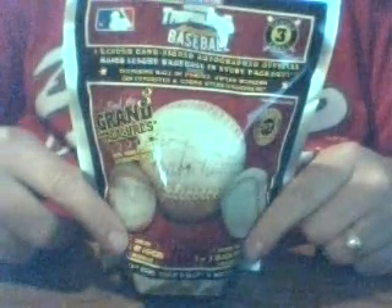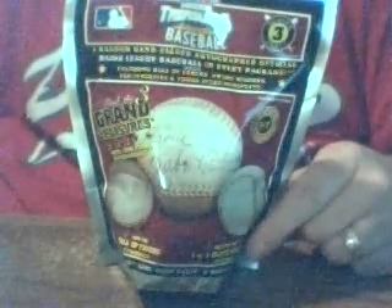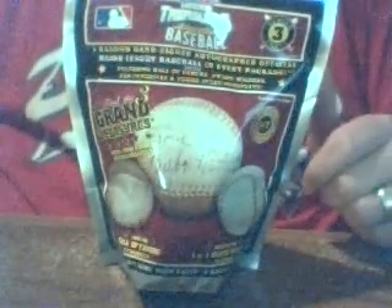Hi everybody, it's the Ripper. Today we are going to open up a pack of Tristar Hidden Treasure Series 3. We have opened up a couple of these. This is the second pack that we are filming for you guys. We are going to open it up and see what we get in this pack here.